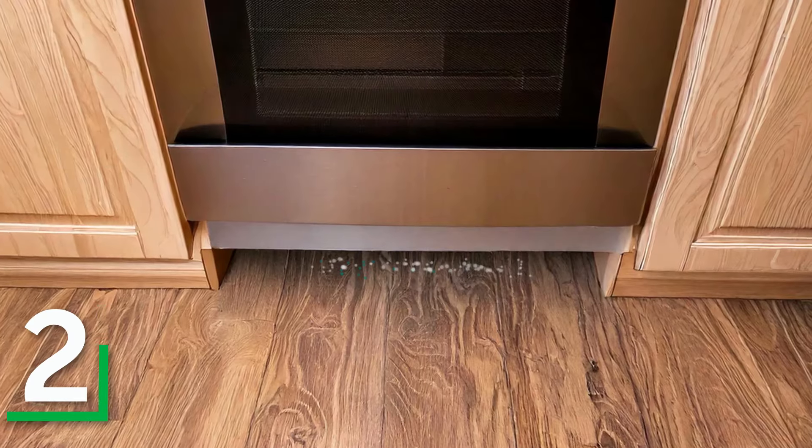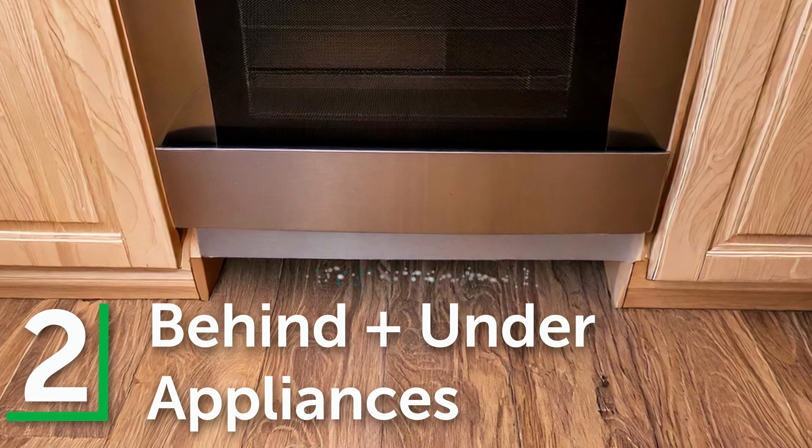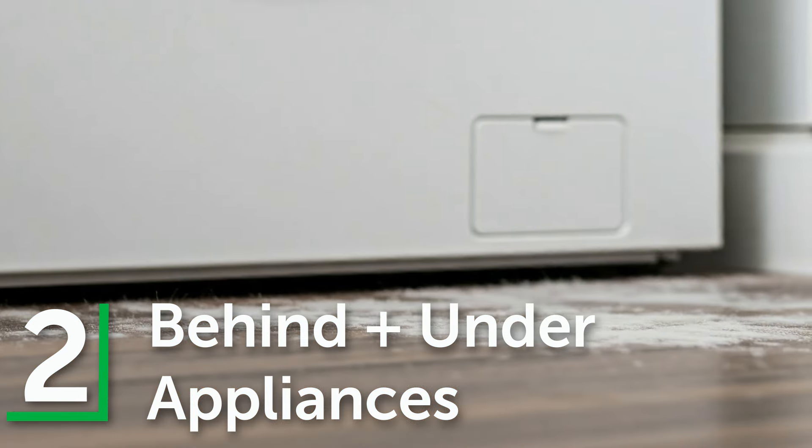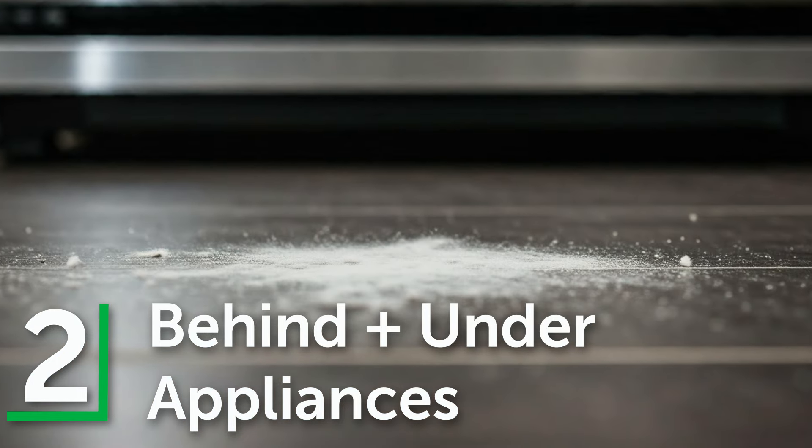Number two: behind and under appliances. Dust often settles behind and underneath kitchen appliances like refrigerators, ovens, and dishwashers, as well as laundry machines.